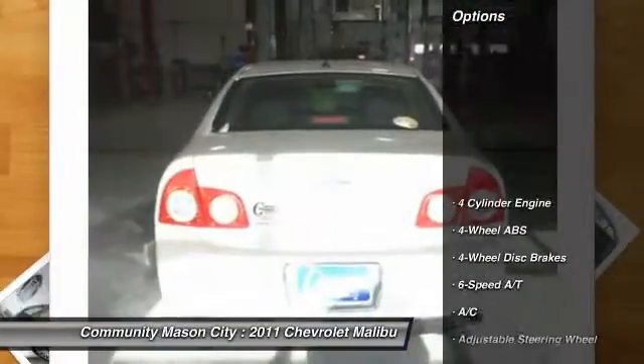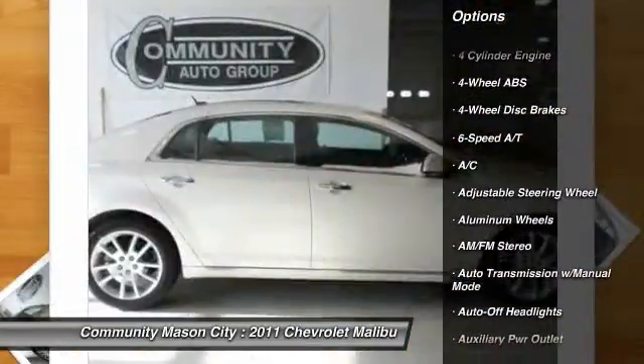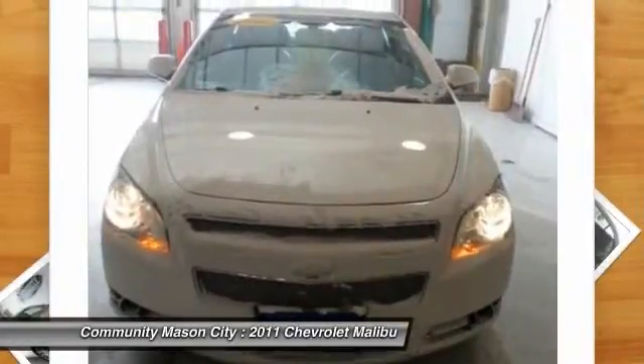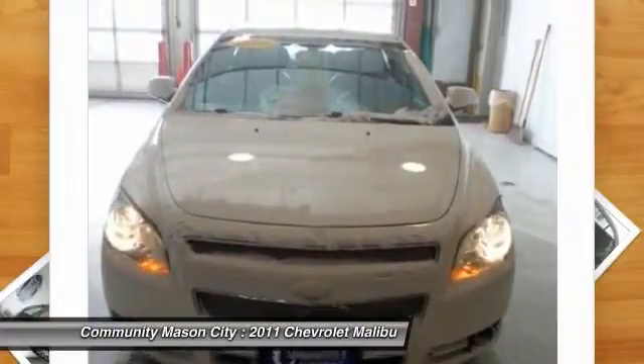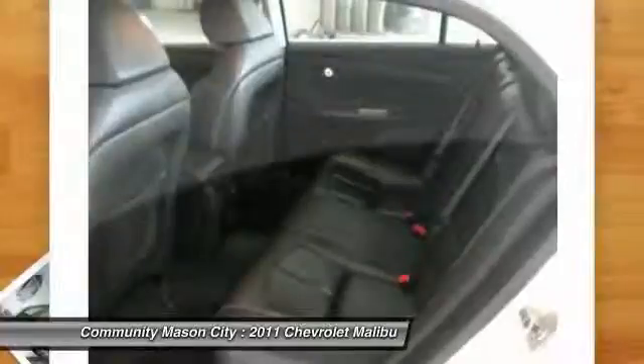Here are some of this vehicle's great options: power sunroof, remote engine start, power passenger seat, four-wheel ABS, air conditioning, driver lumbar, power steering, driver airbag, adjustable steering wheel, and front floor mats.